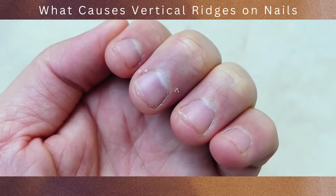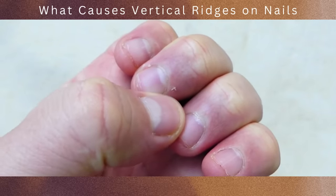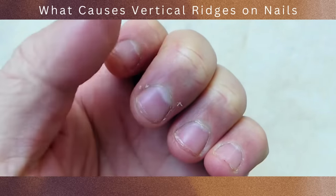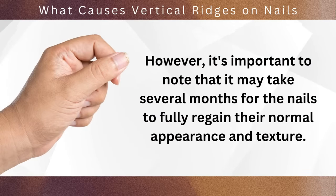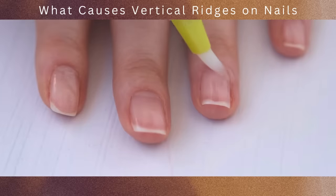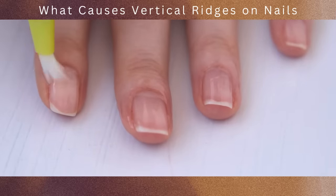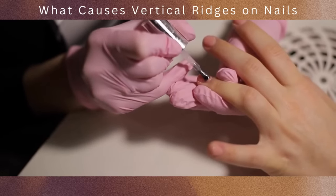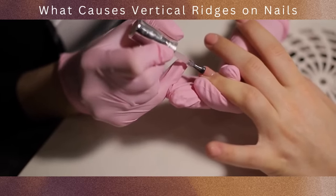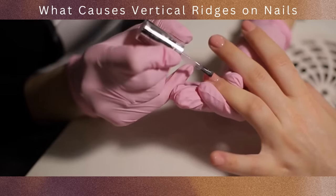In many cases, nail changes caused by chemotherapy or radiation therapy are temporary, and the nails tend to recover over time once the treatment is completed. However, it may take several months for the nails to fully regain their normal appearance and texture. In the meantime, practicing good nail care habits can help minimize discomfort and promote nail health — this includes keeping the nails clean and trimmed, avoiding excessive use of harsh chemicals or nail products, and maintaining proper moisture and hydration levels.